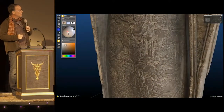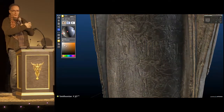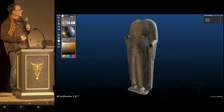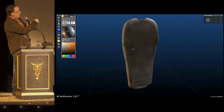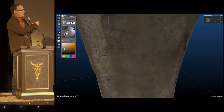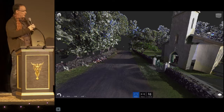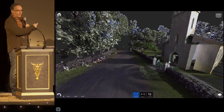Then one of my favorites: the Smithsonian Institution, where we worked with them to build a virtual museum. Here you can look at an artifact, change the lighting, change the color of the lighting, and people are actually making real discoveries. Things that were invisible are now visible based on this technology.